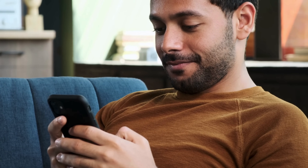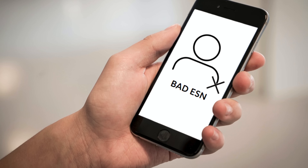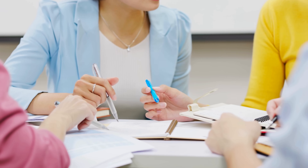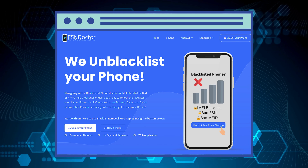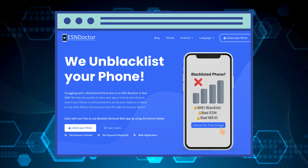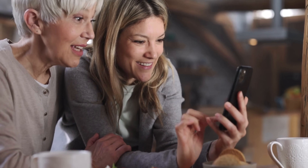Alright, let's talk a bit about some of the services out there that can help you deal with a blacklisted IMEI or bad ESN. Just a heads up, this isn't an ad, but an educational discussion on some of the best solutions we've found. First up, there's ESN Doctor. They've done a pretty solid job helping folks remove the blacklist status from their devices. It's a user-friendly solution worth exploring.